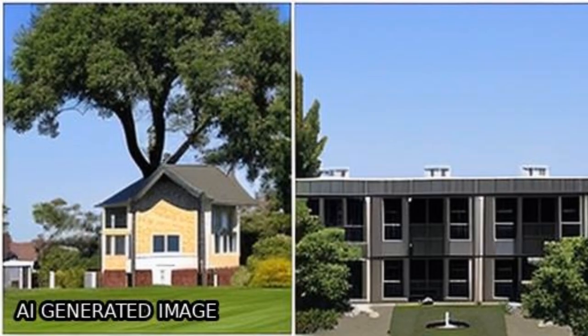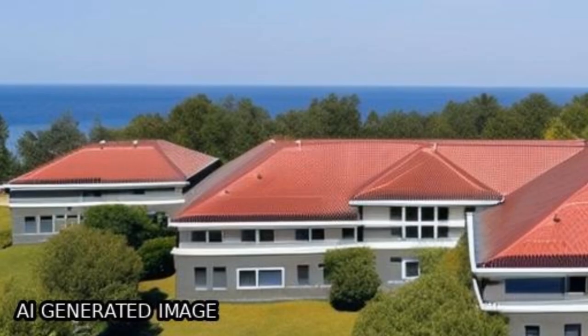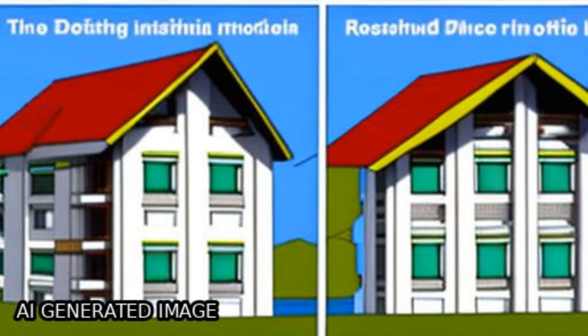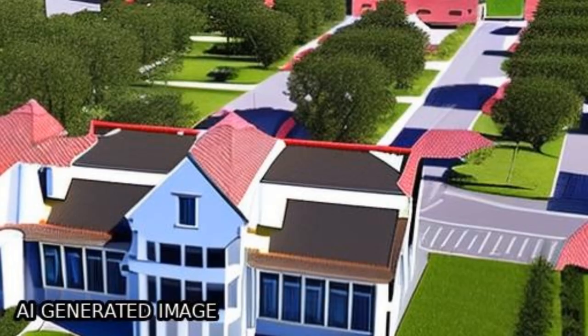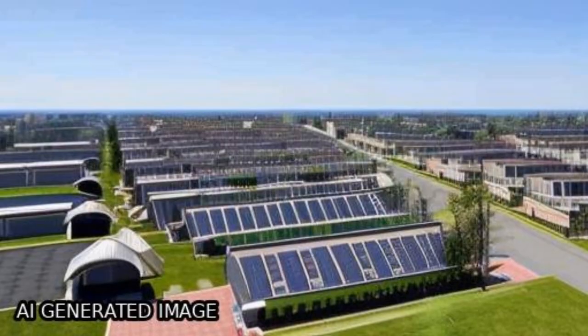With focal loss, DeepLab 3 Plus reached 93.6% average pixel accuracy with 65.4% IOU, 79% MIOU, 77.6% precision, and 79.1% F1 score.